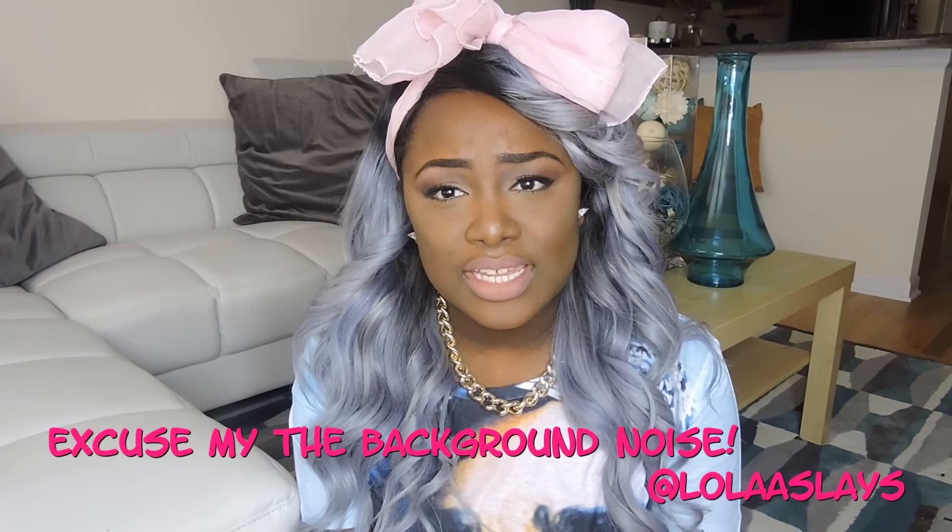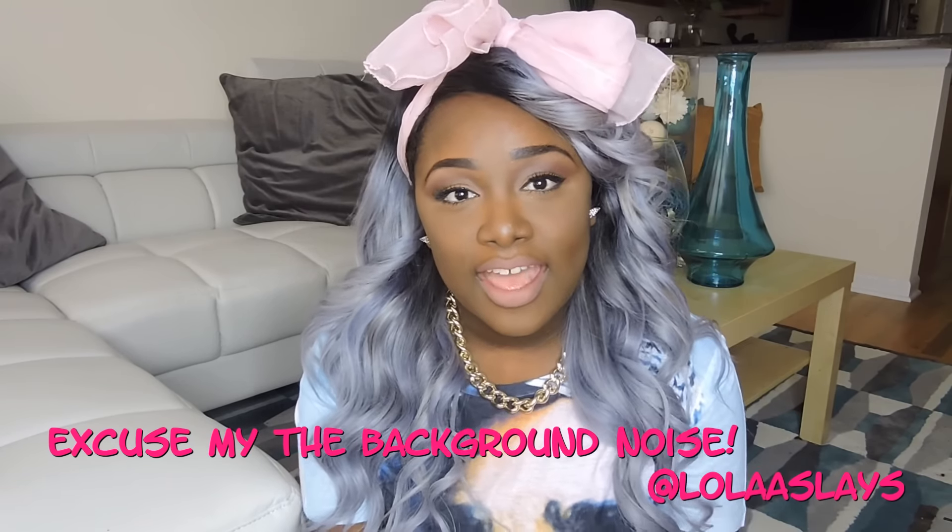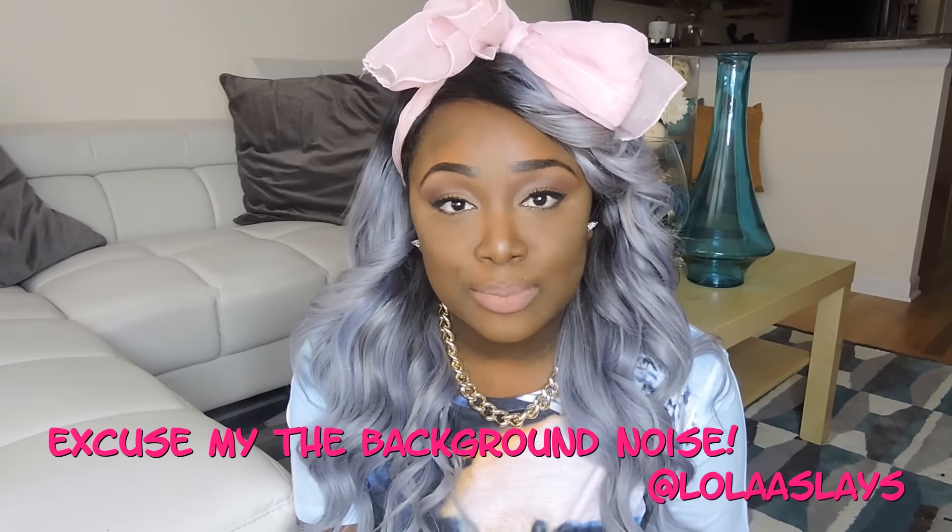Hi, my name is Lola — I go by Lola Slays — and I'm coming to you to tell you a little bit more about my hair. This is very affordable hair; I got it from a vendor on AliExpress. The vendor will be listed below; she goes by Karina Hair.